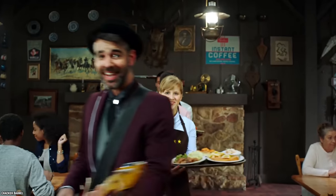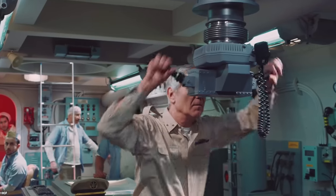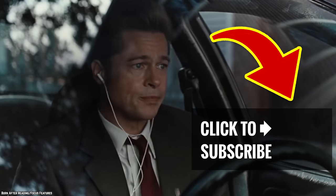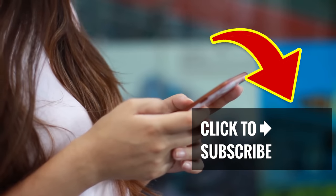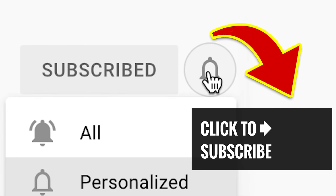Consumer Reports also held a pancake showdown, and once again IHOP wasn't named the breakfast of champions — instead, Cracker Barrel and Perkins shared the number one spot. It seems like IHOP just can't catch a break.